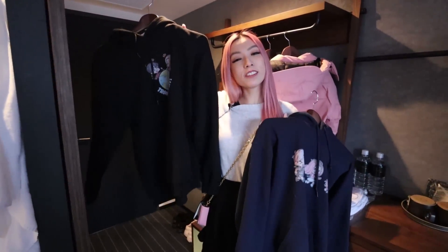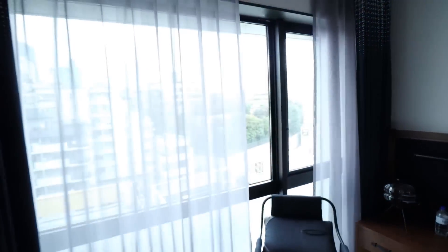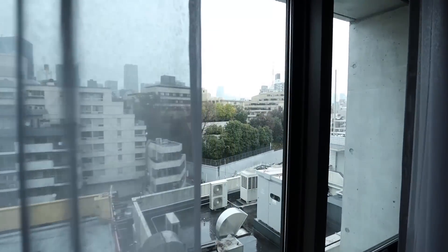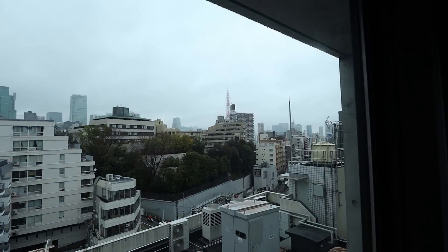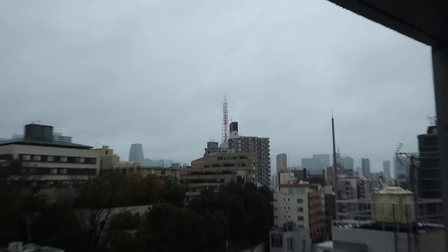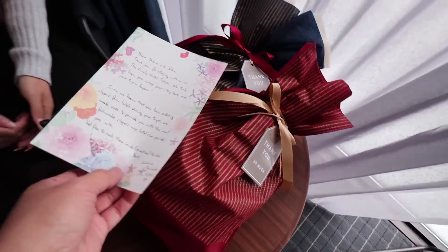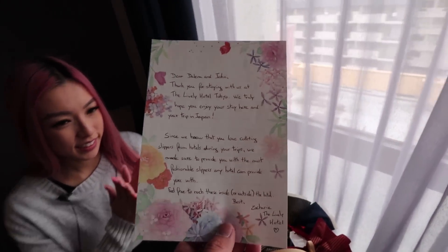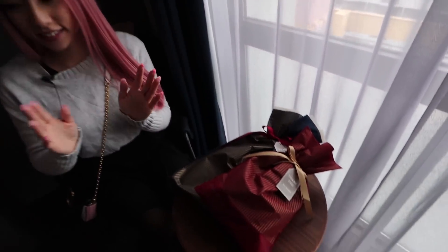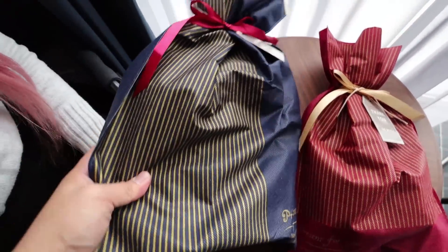Here we have our Travel to Eat merch and our Chasing Food merch — make sure you guys check it out. Check out the view — it is fantastic. You can see the Tokyo Tower from here. It's located right there — can you see it? It's bigger when you walk up there, I promise.